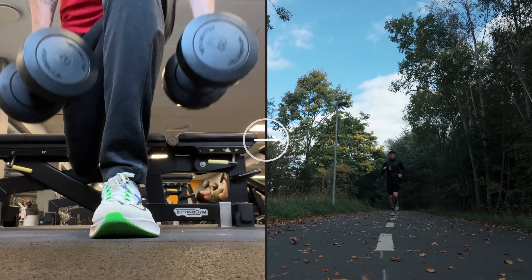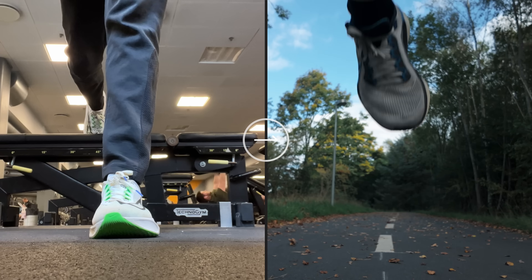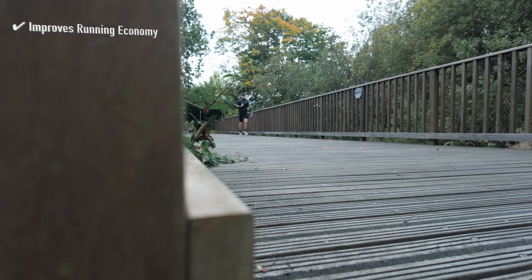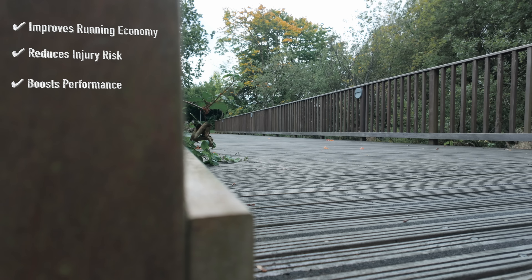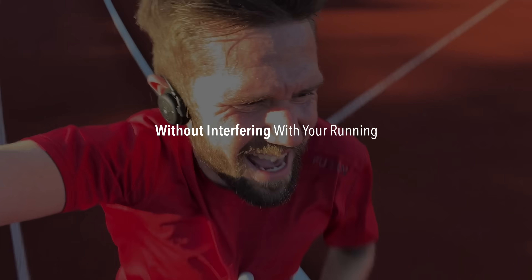What does the perfect strength workout for runners actually look like? According to research, it's one that improves running economy, reduces injury risk, and boosts performance, all without interfering with your running.